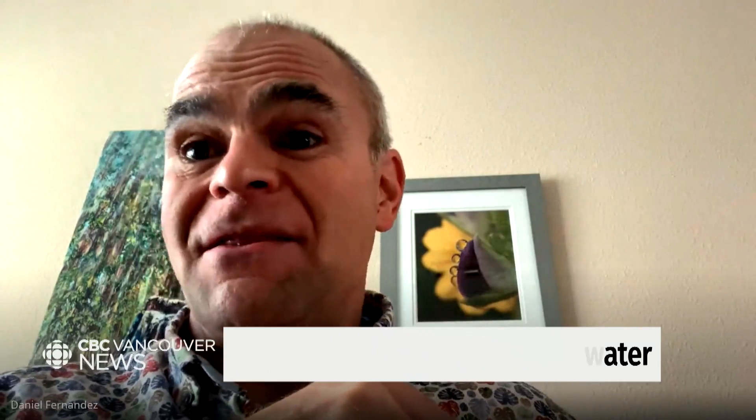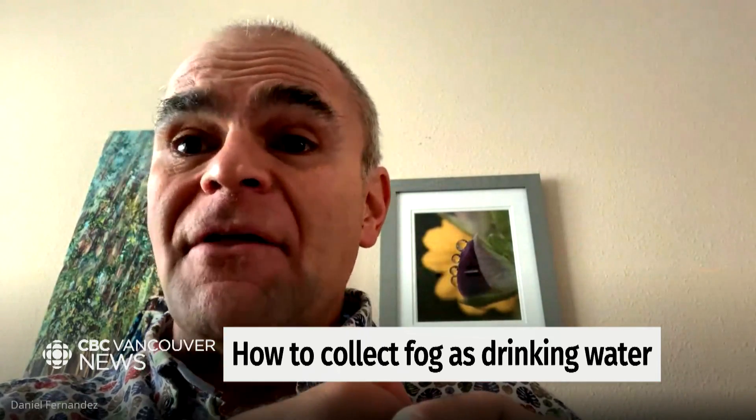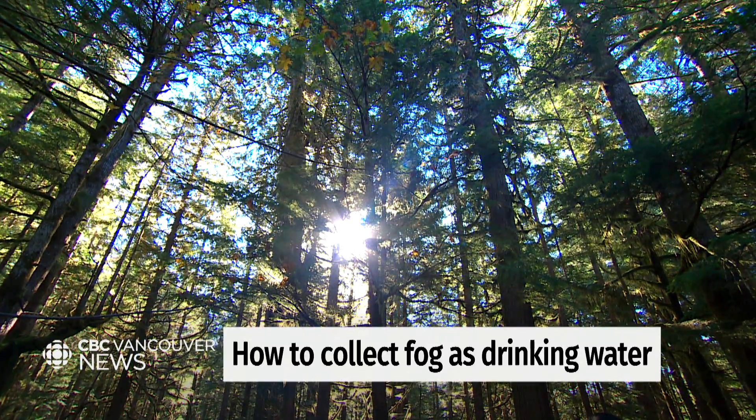When that foliage isn't there, the natural structures to collect fog aren't there either. So one of the things we can do is set up structures that will allow that water collection to occur — at least to some extent — to help regrowth of the forest. And if we want to use the water for our own purposes, by setting up our own mesh we have a better way to route it. Trees are great fog catchers, but they drip it onto the ground, making it more difficult to collect for our use.